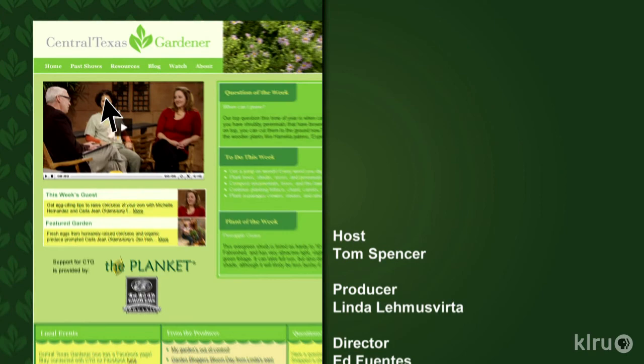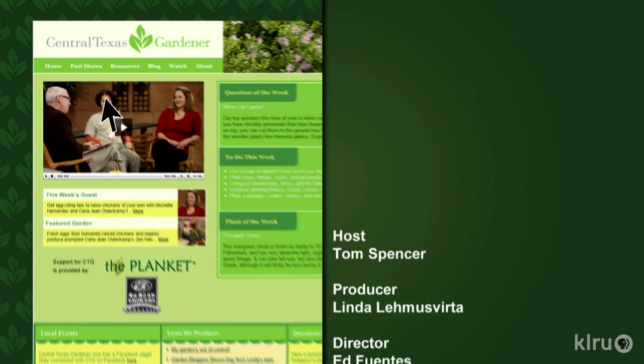Find out more at klru.org/ctg and visit us on Facebook. Next week, meet Brent Heath from Brent and Becky's Bulbs. Until then, I'll see you in the garden. To learn about today's program, watch online and follow CTG's blog at klru.org/ctg.